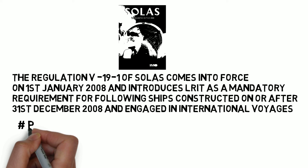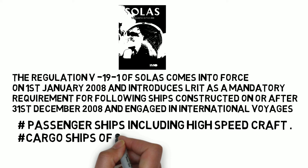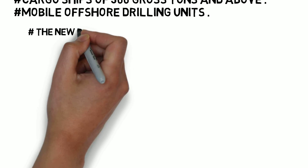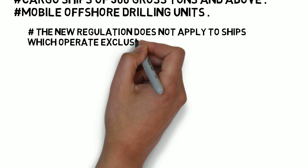The ships covered are passenger ships including high-speed craft, cargo ships of 300 gross tons and above, and mobile offshore drilling units. The new regulation does not apply to ships which operate exclusively within sea area A1 and are fitted with AIS.